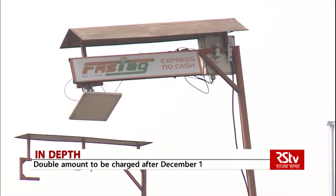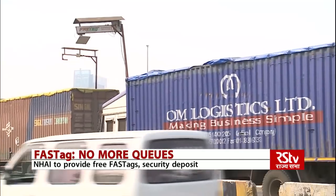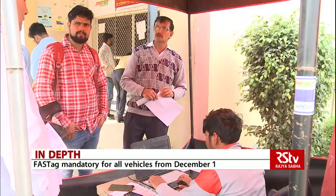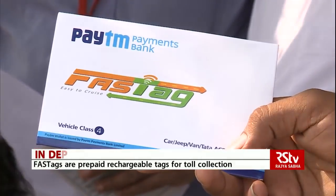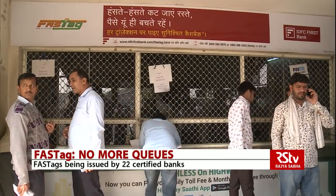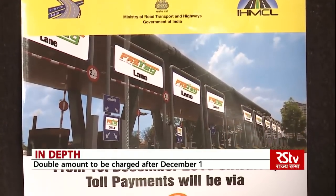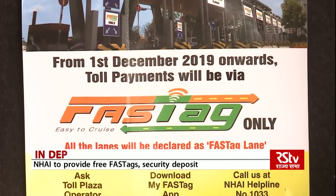Around 537 toll plazas have become 100% electronic toll collection compliant, including 17 where FASTags will be read through handheld devices. For its promotion, the National Highways Authority of India has set up more than 2,000 centres across the country where people can get RFID tags for free till 30th November, with NHAI spending around Rs. 200 crore for the same.